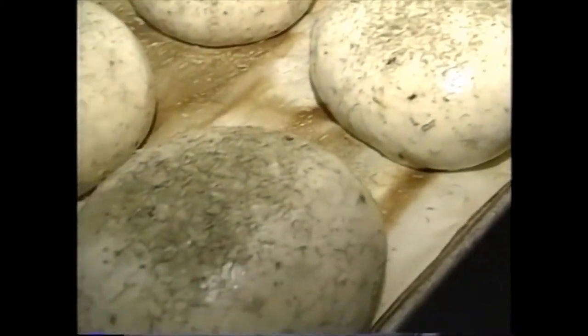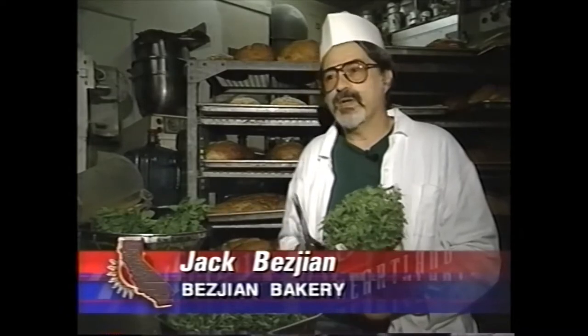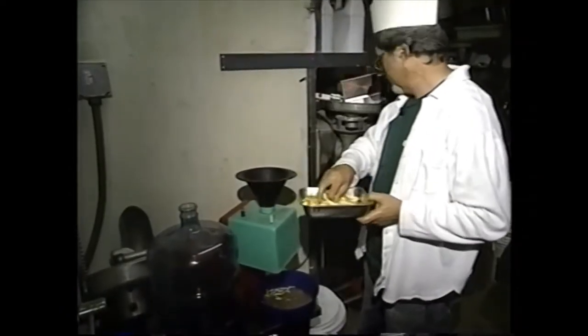Since my grandmother used to make soups with feta or yogurt, I decided maybe spearmint would be great in the bread. Creating that perfect taste is a matter of trial and error.